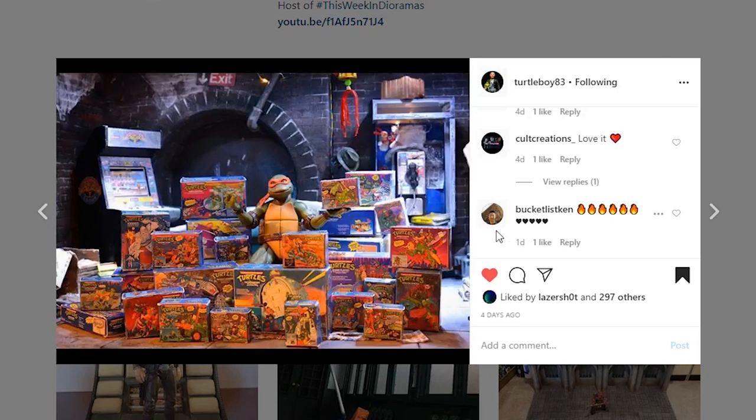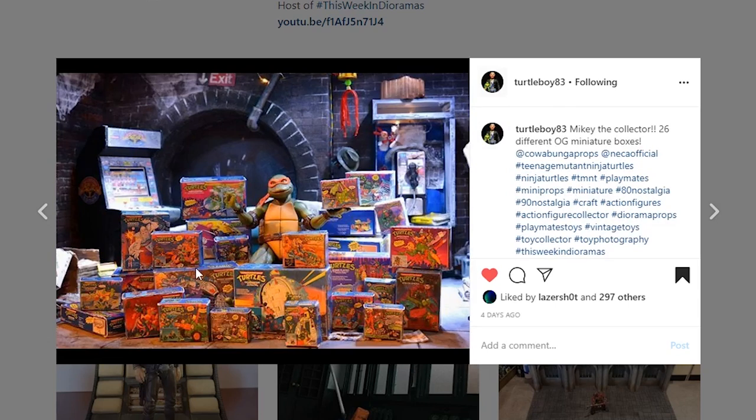Next coming from Turtle Boy 83 — I just love this picture. It's a fun looking picture. We've seen the diorama before, but he's selling these little prop pieces — all these Teenage Mutant Ninja Turtles toy boxes that you can get. Hit him up to check it out. This is a fun picture — you've got Mikey in there, awesome, love it.